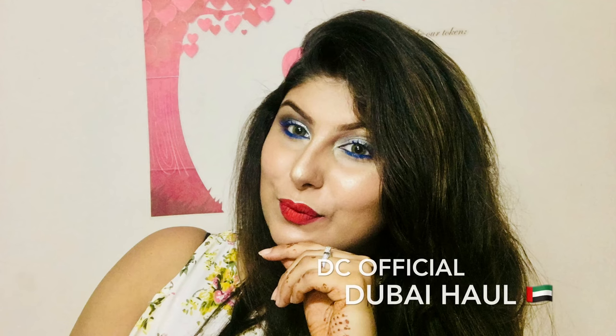Hi guys, welcome to Damini Chaudhry official. Hey guys, welcome back to my channel. I'm Damini Chaudhry. This video I'm doing is my Dubai haul which I got just last week. So without further ado, let's get started into the haul.